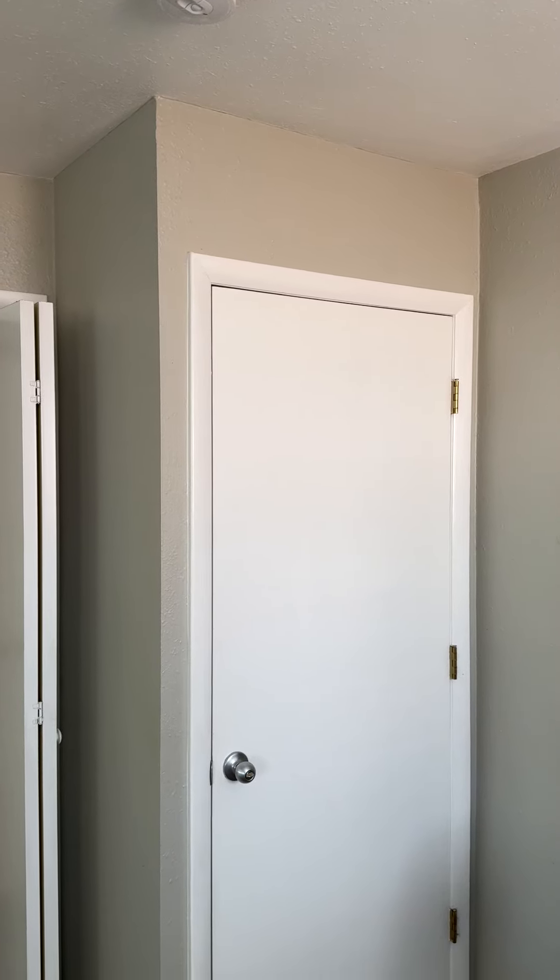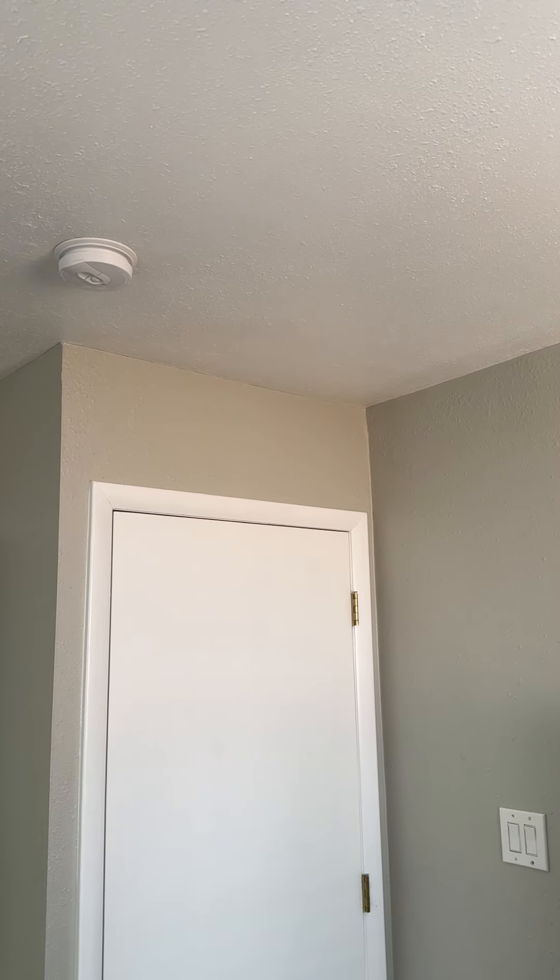Hey guys, Jeremy with Strauss Home Inspections here at the inspection again. I want to talk about HVAC and airflow.